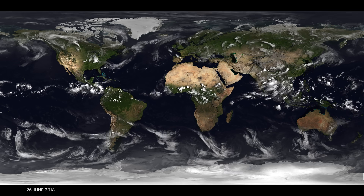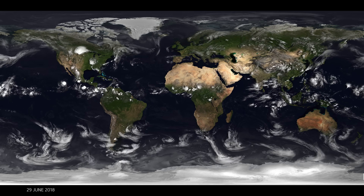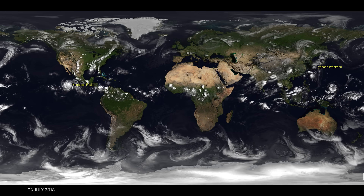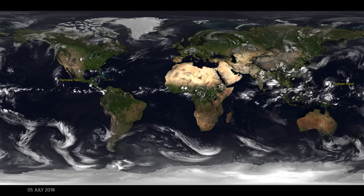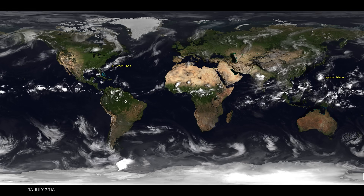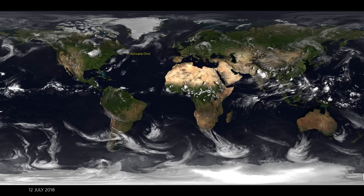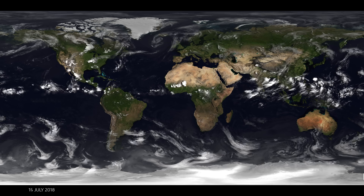Looking at the equator, you can see this band of active weather. It actually moves north and south during the year with the heating of the sun. As we move towards the southern hemisphere summer at the beginning of the year, you see this belt lowered down — it's the Intertropical Convergence Zone, where air from the north and south meets and then rises. It's this rising that causes the storms. As we move towards the northern hemisphere summer, it then travels further north.